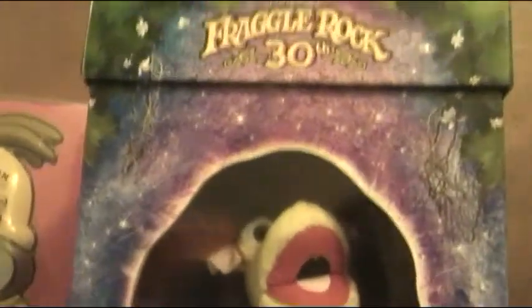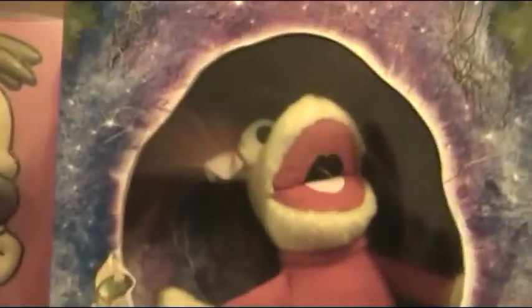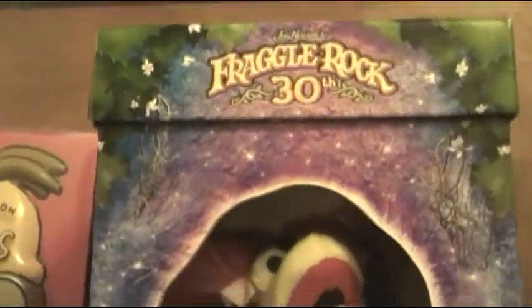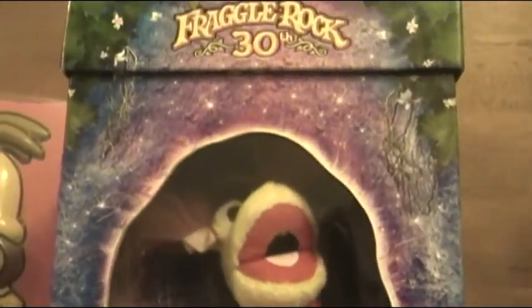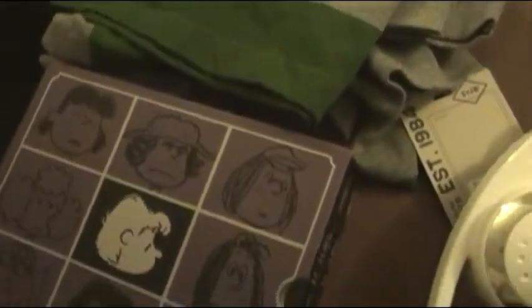And now finally the last box set, DVD-wise. This is the Fraggle Rock 30th Anniversary collector's edition. The reason why I got this is for certain reasons, but I'll explain why when I do my review of it because I've got a lot to say. That's pretty much all of the Christmas presents that I got on this table.